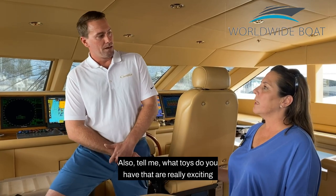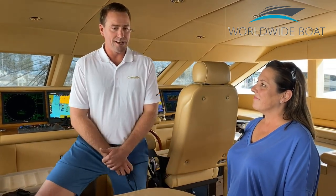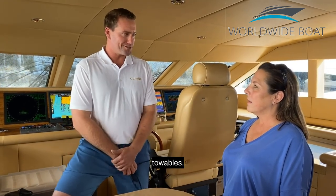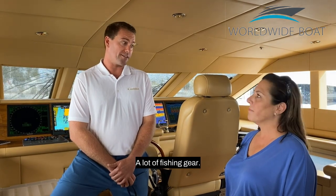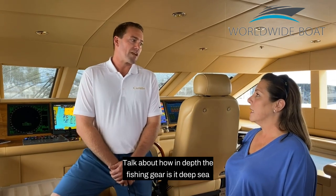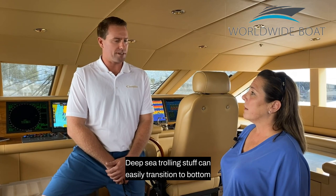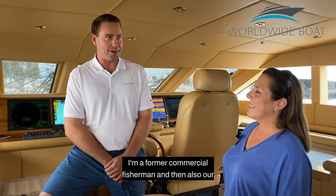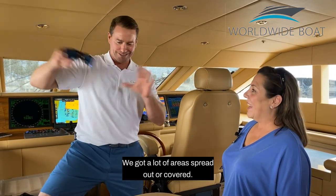What toys do you have that are really exciting and the latest and greatest? We've got two Sea-Doo Sparks. They are in the platform, so you actually don't see them on deck, which is kind of nice. We also have two inflatable stand-up paddle boards, two inflatable kayaks, and a selection of towables. Our tender is a 32-foot Intrepid — we just did a lot of work on that, so it's got all upgraded electronics, speakers, sound, and new cushions. We have a lot of fishing gear as well. We are set up mostly for trolling, deep-sea trolling, but can easily transition to bottom fishing. The fishermen on the crew are myself — I'm a former commercial fisherman — and our first mate Martin, who is South African and grew up fishing over there. We've got a lot of areas covered.